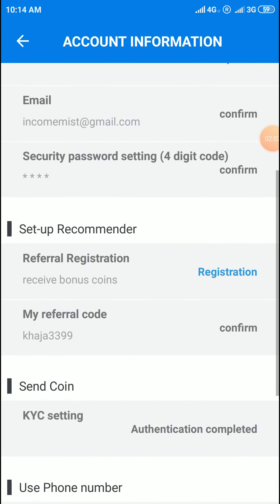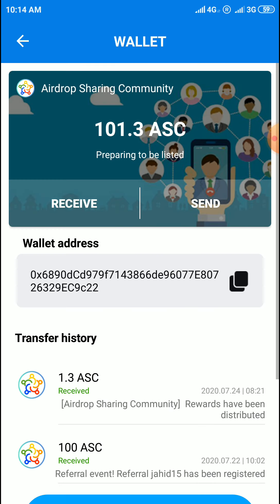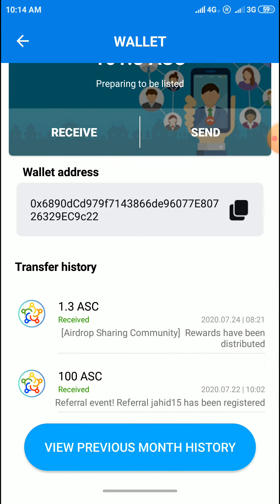I will show my referral code in the description below. Enter it and you will receive a bonus. The bonus will be 100 ASC tokens for free. I have registered and entered my referral ID and I got 100 ASC tokens.